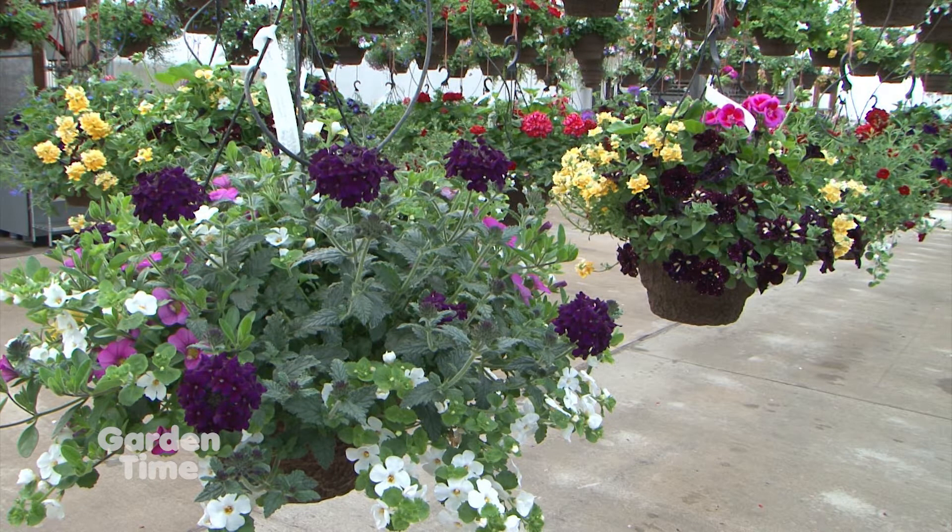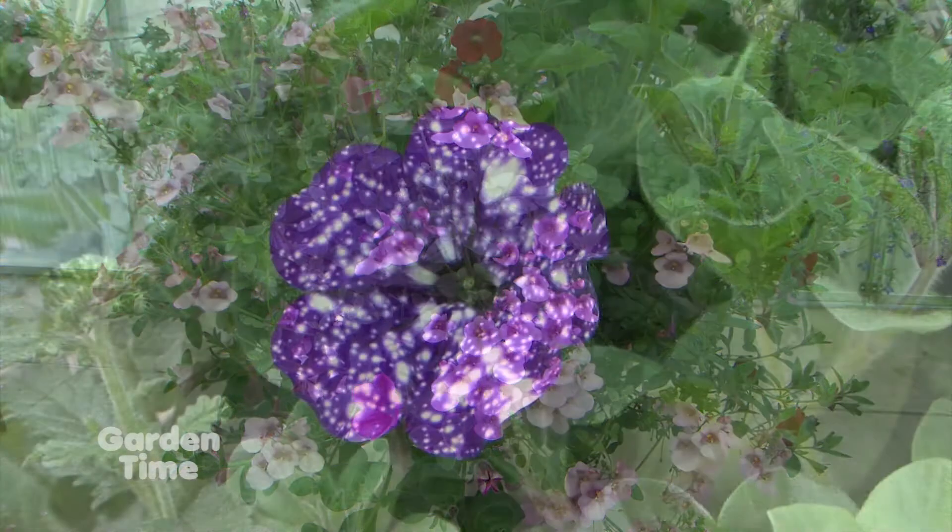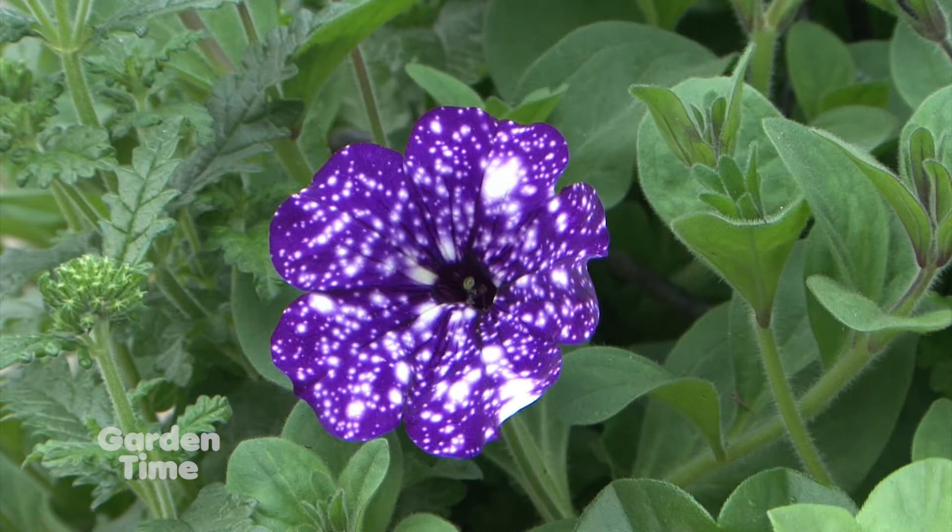That all depends on the actual temperature at the time of year. As it gets into summer and we get those really hot temperatures, we want to make sure we watch them and water them twice or sometimes three times a day. It's the price we pay for beauty, isn't it?